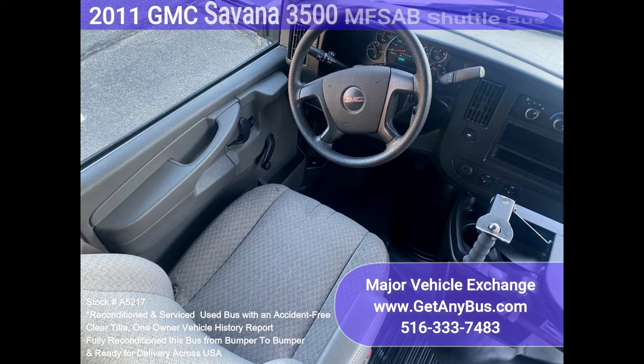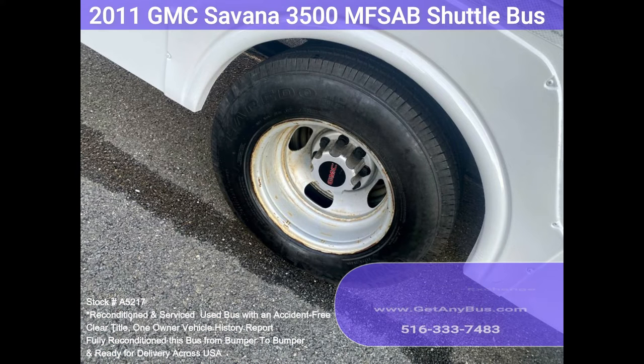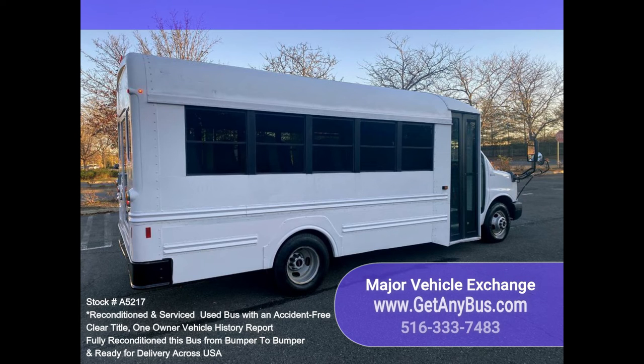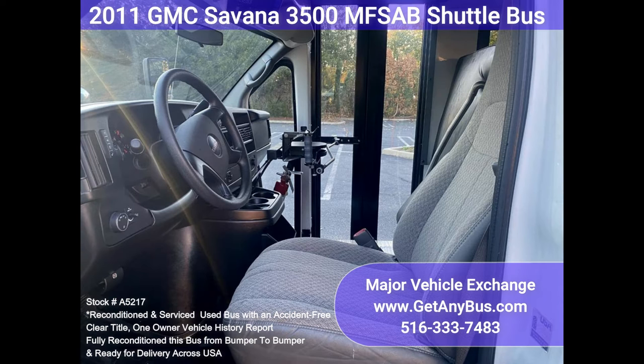Comfortable accommodations for all passengers, including front and rear air conditioning. Detailed for an excellent appearance for its age and mileage. Overall the bus is in superior condition — the tires are in excellent condition. Well maintained and very roomy, with exceptional visibility and easy maneuverability. This bus will provide passengers and drivers with a reliable and comfortable means of transport for years to come, and has only normal wear and tear.